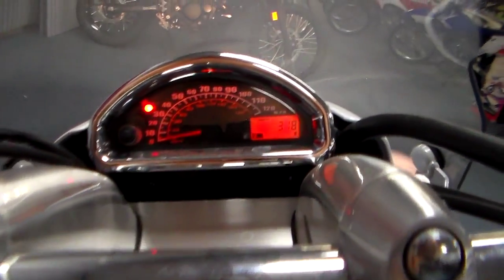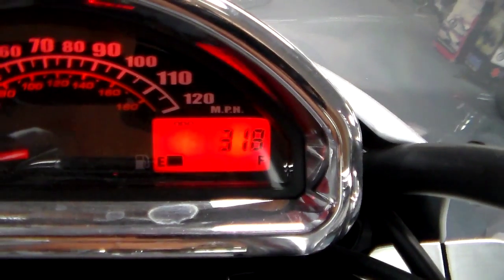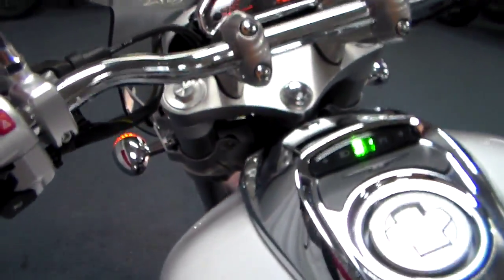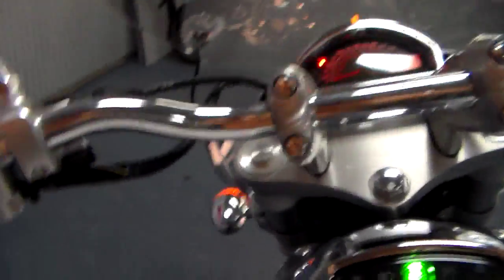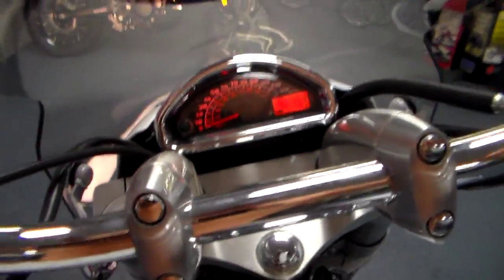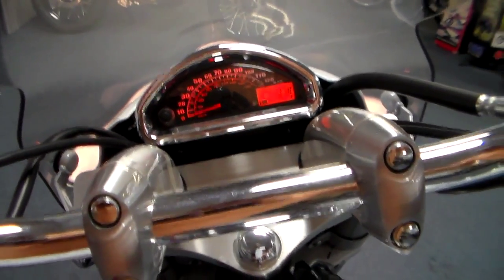Look — 318 miles, almost nothing. The bike is in absolutely perfect, beautiful shape. Go ahead and start it for you. Always hold the clutch in for safety. It fired that quick, that easy. That's what you get with a 2015 — it's used but rides like new.